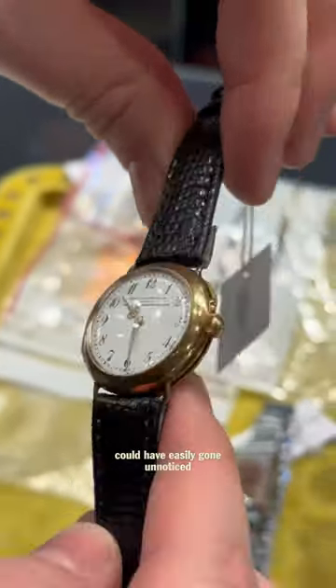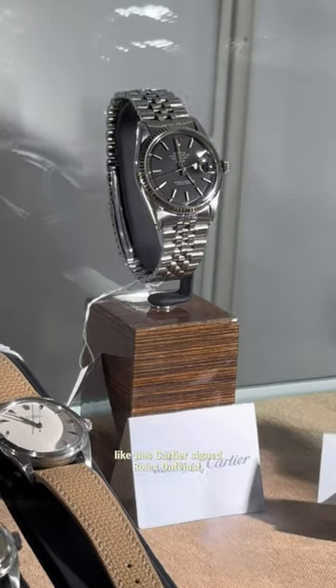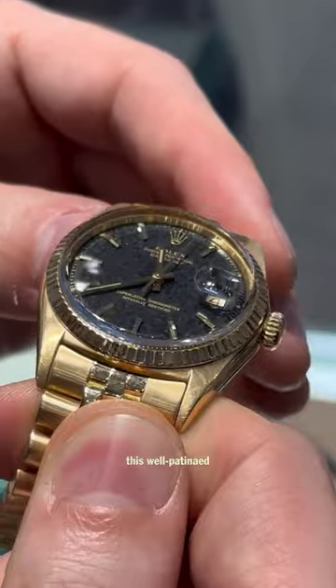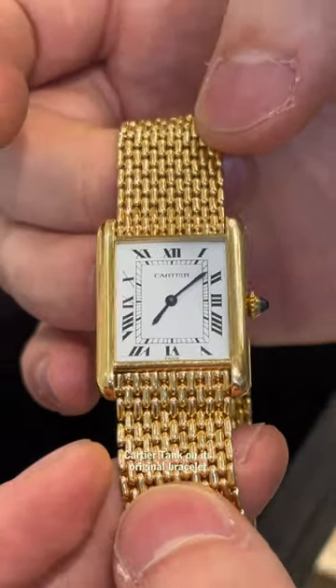this ancient Patek Philippe could have easily gone unnoticed. We got around to more curated booths with rarities like this Cartier-signed Rolex Datejust, a diamond dial Day-Date, this well-patinaed gold Datejust, and a very clean Cartier Tank on its original bracelet.